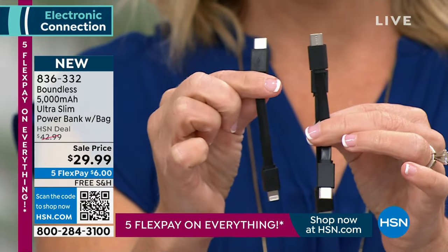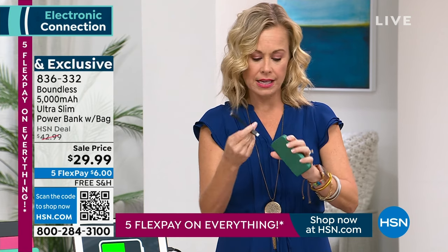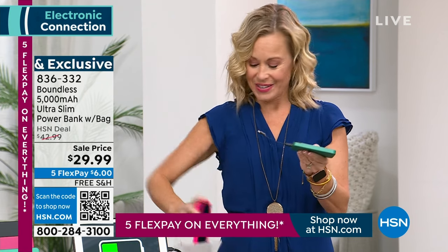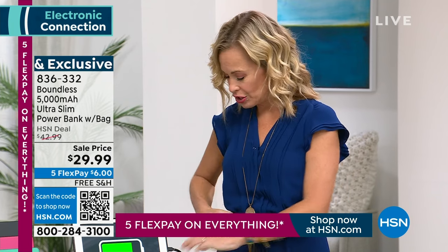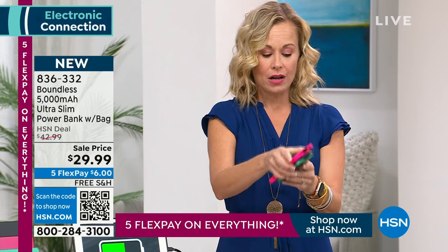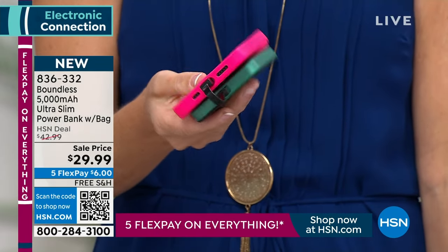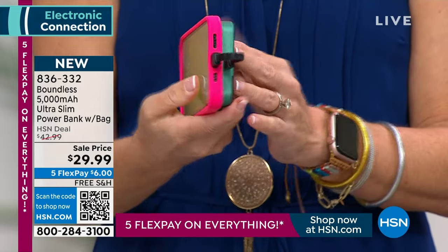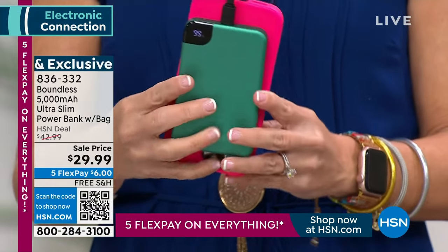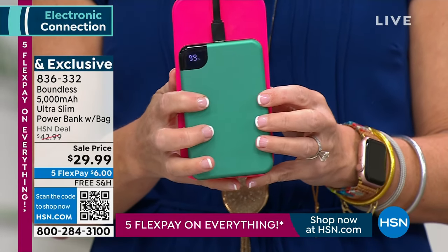The reason the cords are small is look how convenient this is — all you do is pop it in there. This is my iPhone charger; I'm going to plug it in just so I can show you. Look how simple and convenient that is — you can charge it while holding it. This is a regular size iPhone, so you can see in comparison how small the power bank is in real life.